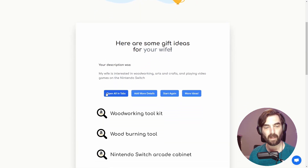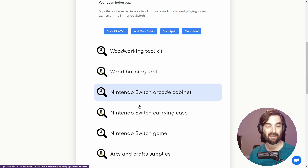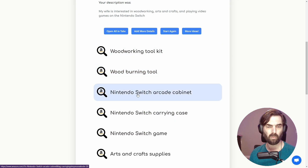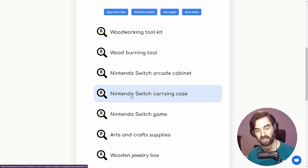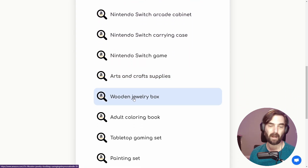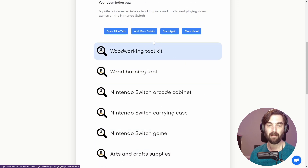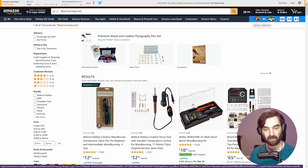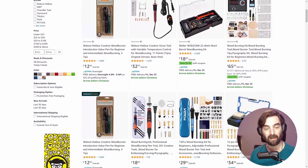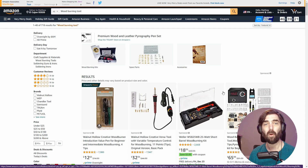Here are some gift ideas for your wife. You can go ahead and open all in tabs if you want, add more details, or have it generate more ideas. Here are some of the ideas it came up with: a woodworking toolkit, a wood burning tool, a Nintendo Switch arcade cabinet, Nintendo Switch carrying case, Nintendo Switch game, art and craft supplies, wooden jewelry, adult coloring book, tabletop gaming set, and painting set. Let's click on the wood burning tool — it takes me right over to Amazon with wood burning tools and shows various tools that are available. This is a really cool gift idea. That's resource number one.